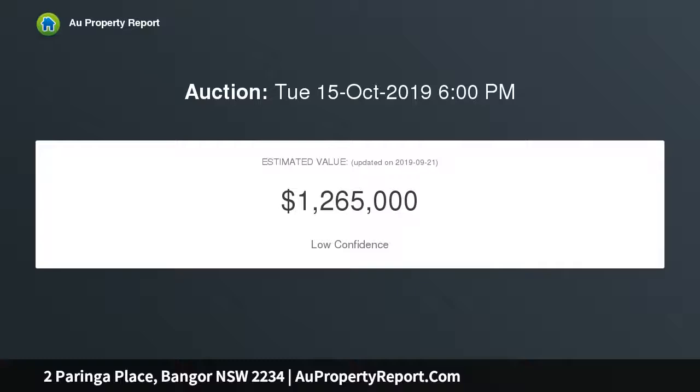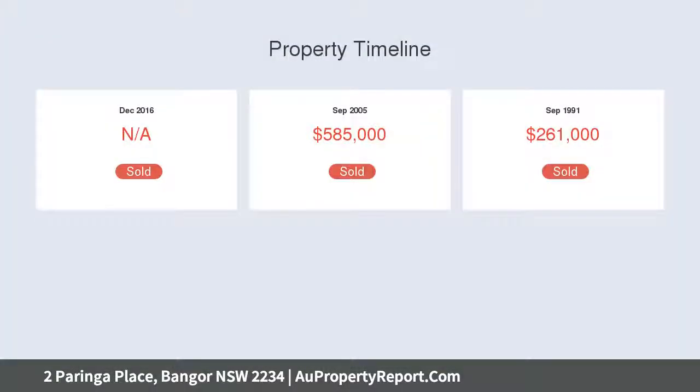Beaming with natural light, the main living space is open plan with seamless flow to the front balcony and level rear yard.